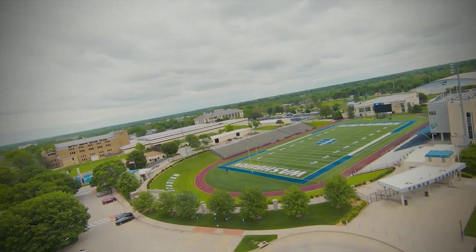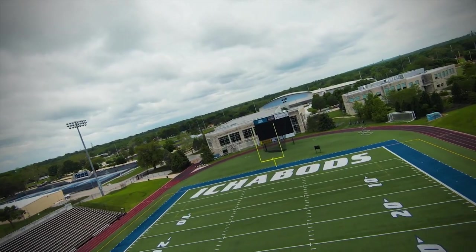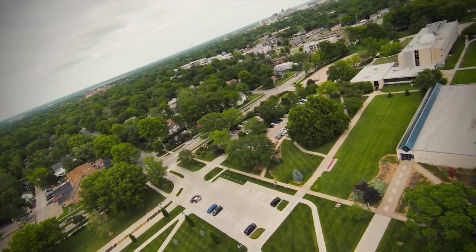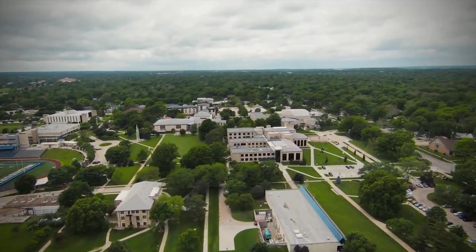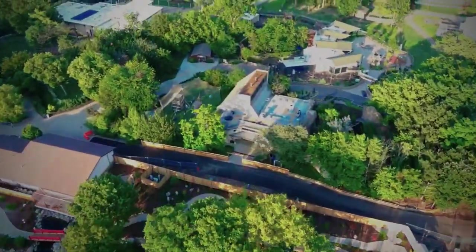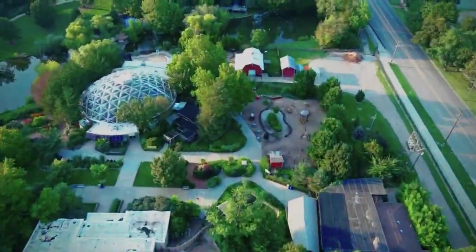With its mix of historical attractions, cultural gems, and outdoor beauty, Topeka offers a diverse range of experiences. Whether you're a history buff, a nature lover, or a fan of the arts, this city has something special to offer. So why wait? Plan your visit to Topeka and immerse yourself in the charm and culture of this dynamic city.